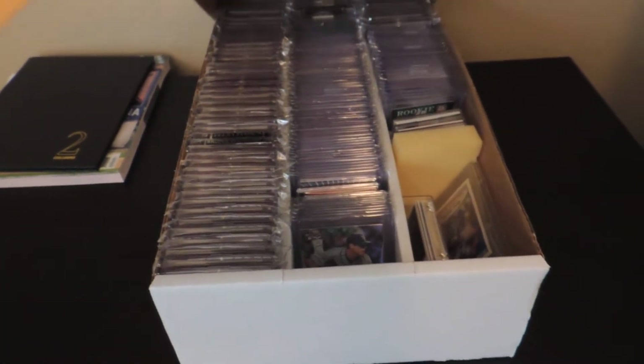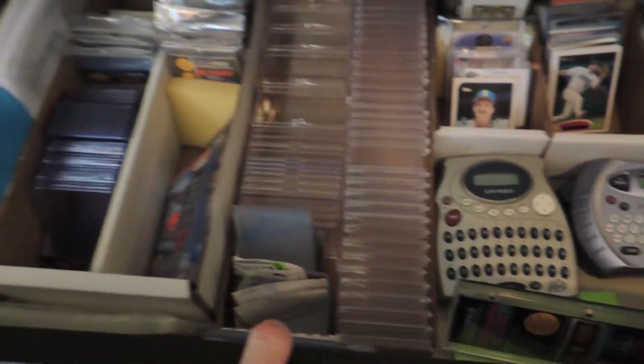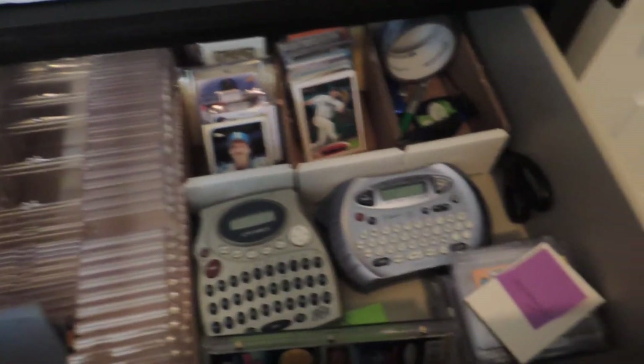Keep my cards here. Got all my cards - football and baseball. Supplies and other stuff in this drawer. Some cards I got to go through. Some label makers. And then a couple other drawers.